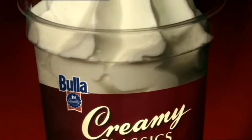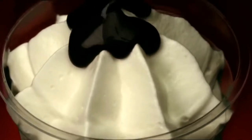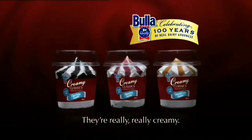How could Bulla Creamy Classics top their really, really creamy ice cream? With really, really delicious chocolate fudge. New Bulla Creamy Classics — real fresh milk and really, really creamy.